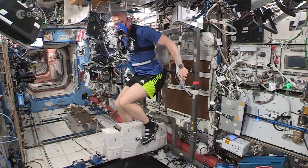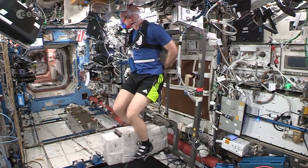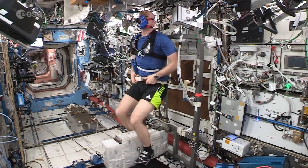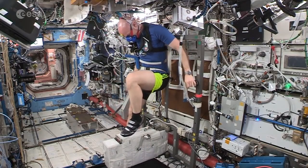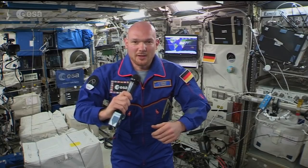SEVIS, on the other hand, is a cycle ergometer. It's like a typical cycle ergometer that you could find in the gym on Earth. The only difference is it doesn't have a saddle because you don't have to sit. So we strap ourselves on that with a belt — that's enough. And it also provides a really good cardio workout for the lower half of the body. Again, a very tough workout.